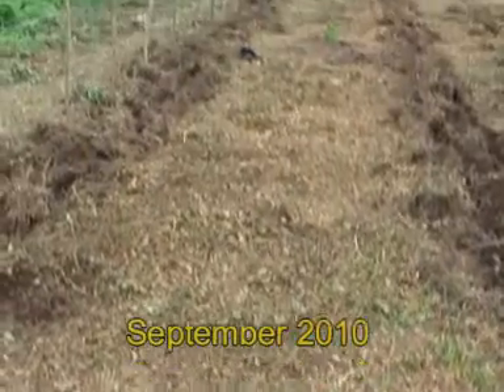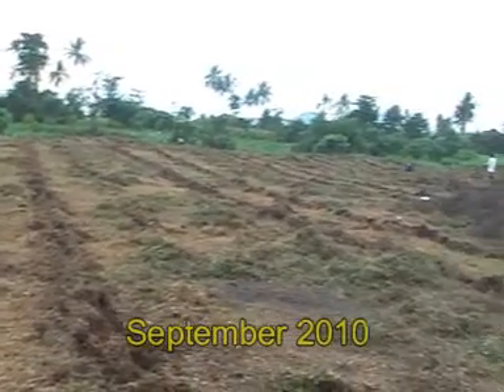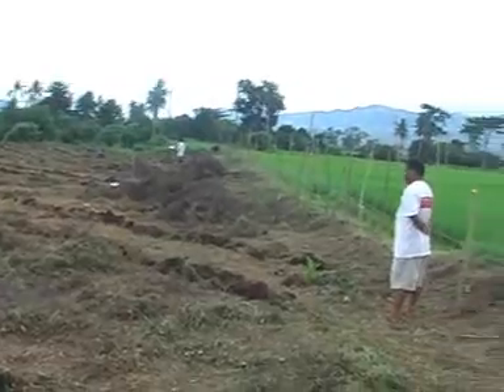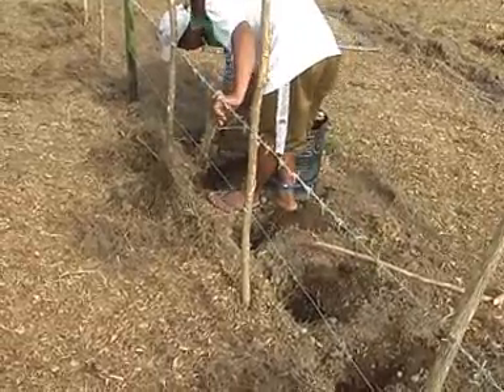Another big project was the planting of 50 seedlings of Makapuno coconut trees. The Makapunos are intercropped with squash and protected by a living fence of fast growing trees.